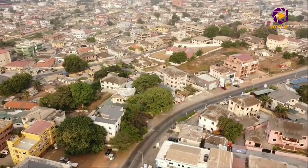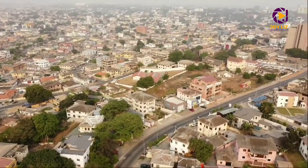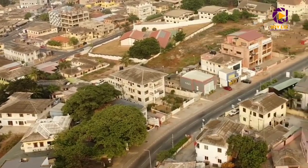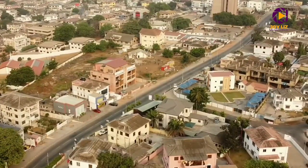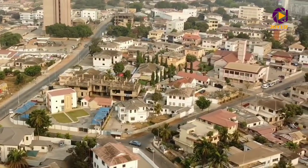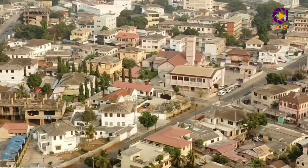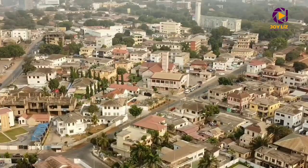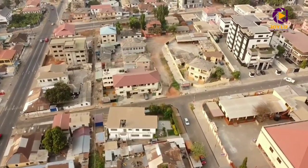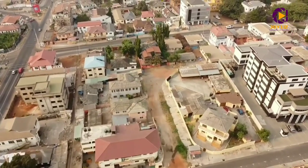Before I get deeper into the video, let me give you some details about Adabraka town. It's not far from the city at all — Adabraka town is just one kilometer from Circle. You can see how close it is, and it's only 8.4 kilometers from the airport, which is around a 25-minute drive. I never knew this area existed until I had to come here by myself.